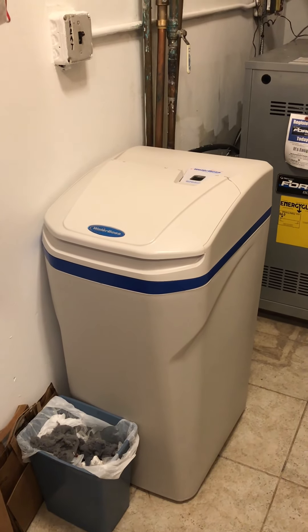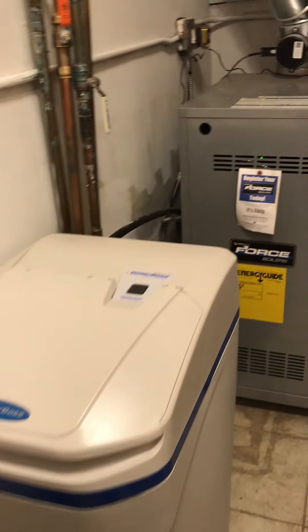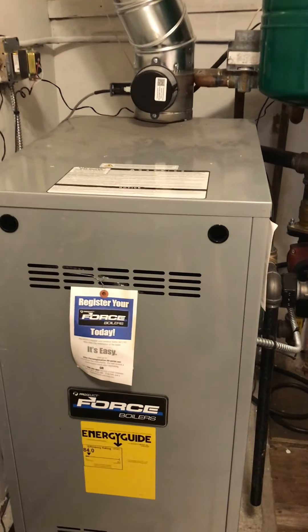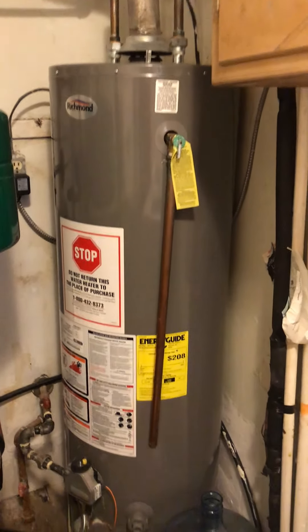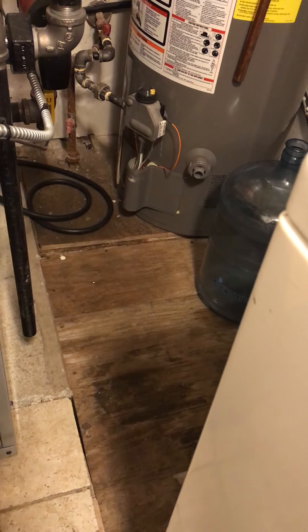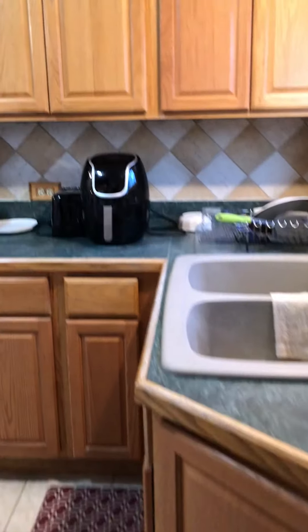No water bill or sewer bill, but you do need to keep salt in there monthly. This is a really good furnace. You've got your water heater over here. It's on a crawl space — no basement here. And this was the door that is nearest to the garage.